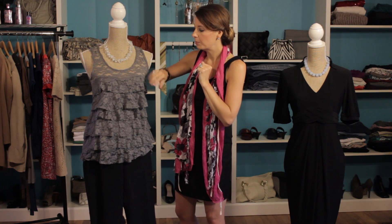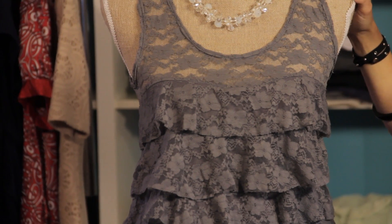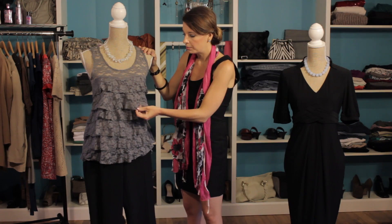And we've paired it with a simple, solid-color lace blouse. As you can see, it's pretty comfortable because it's got no sleeves, so you can breathe really well in it. But it's got some of its own personality because it's got some nice ruffles, and again, it's just a simple lace.